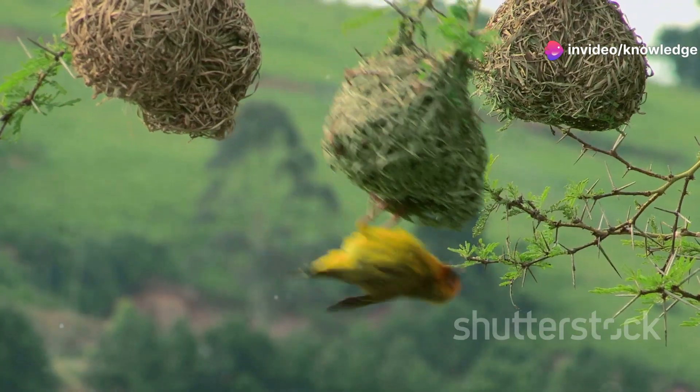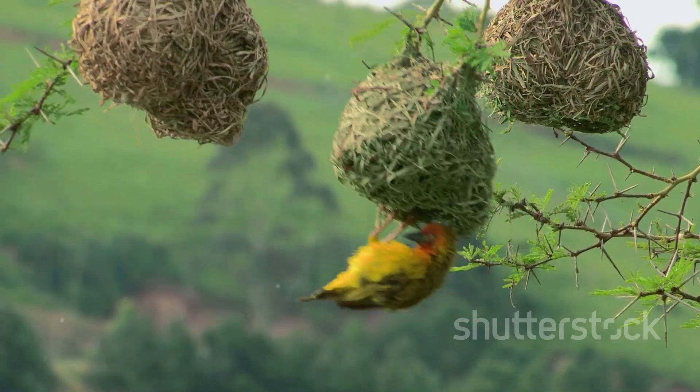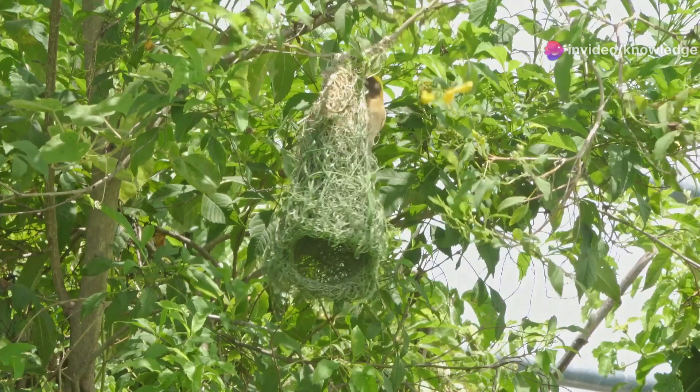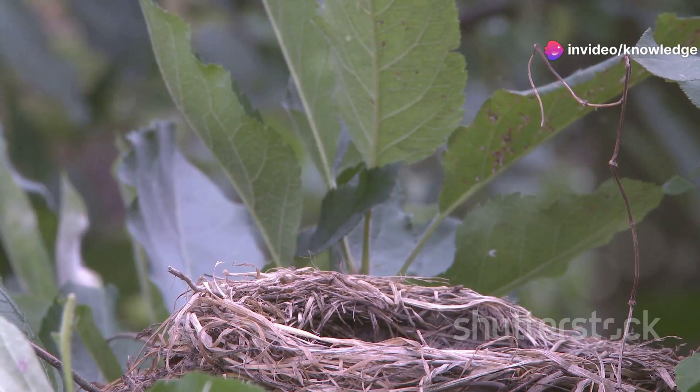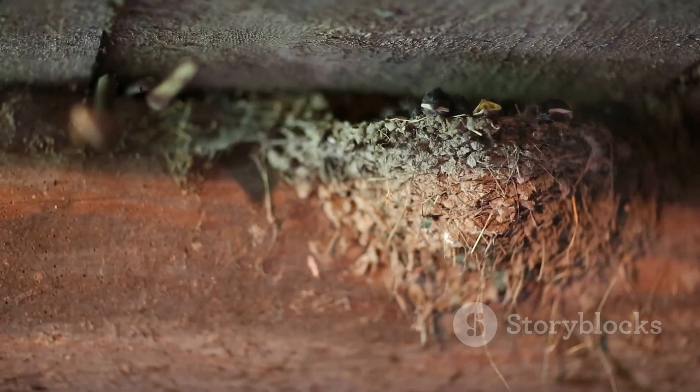The penduline tit's hanging cradle. These pear-shaped nests, woven from spider silk, plant fibers and animal hair, blend seamlessly with their surroundings, providing excellent protection from predators. The nest's entrance — a small hole at the top — often has a cleverly designed flap to keep out rain and wind, creating a cozy and secure nursery for the penduline tit's chicks.